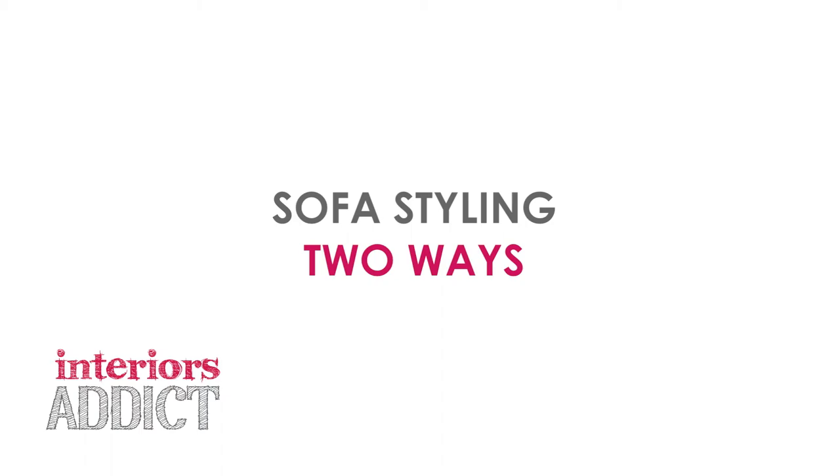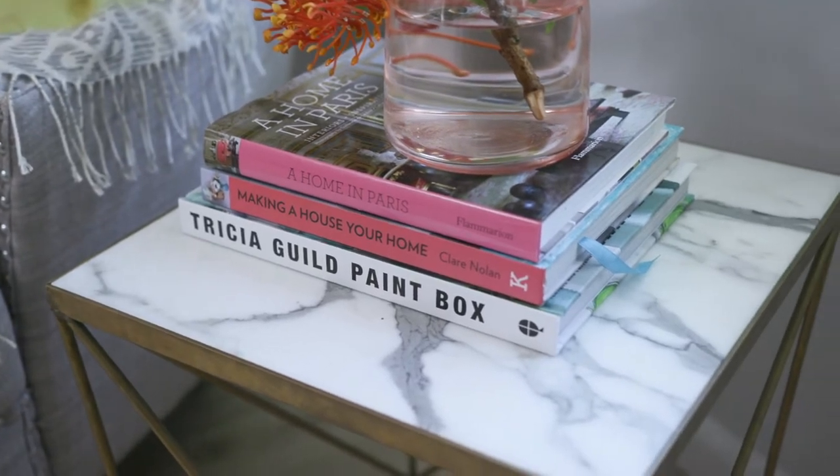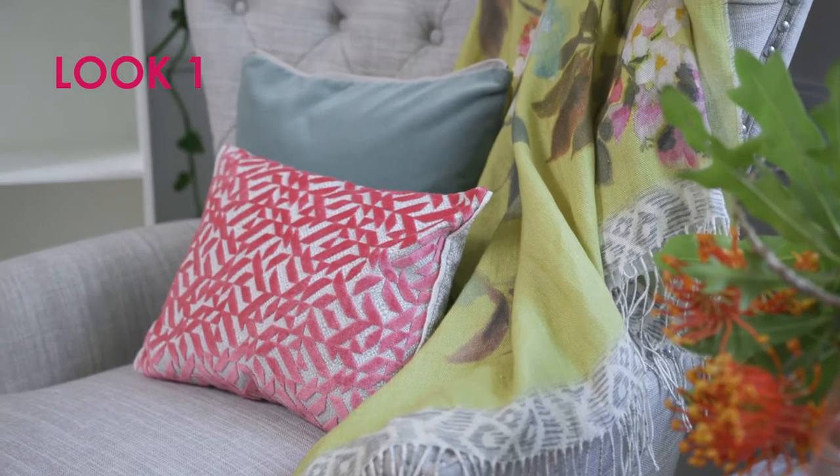Designers Guild is an iconic British brand which I'm of course aware of from my time in England, but it's known all over the world. Since last year, Australia has had its very own dedicated online store where you can buy a huge range of beautiful homewares, which include cushions, throws and rugs. Today I'm going to show you a couple of looks using products from their new season collection.